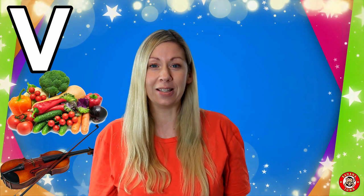V is for Vegetables. Vegetables are a group of foods — probably the most important foods that we can eat, because they have lots and lots of minerals and vitamins. What's your favourite vegetable?